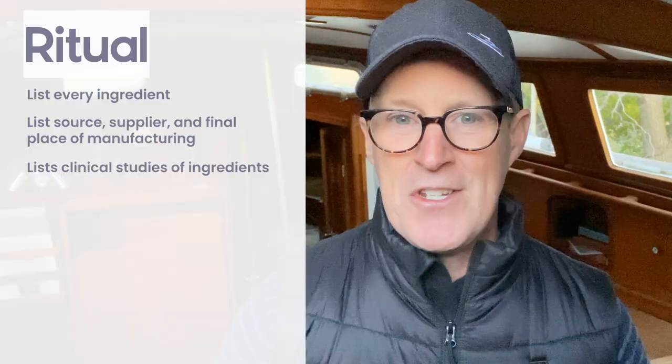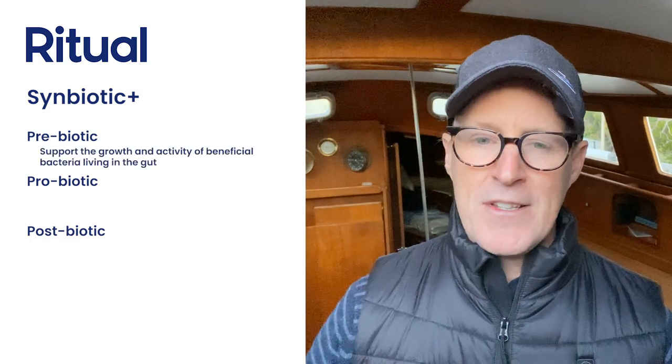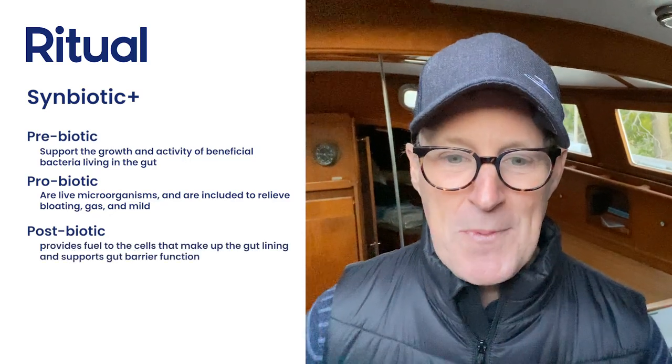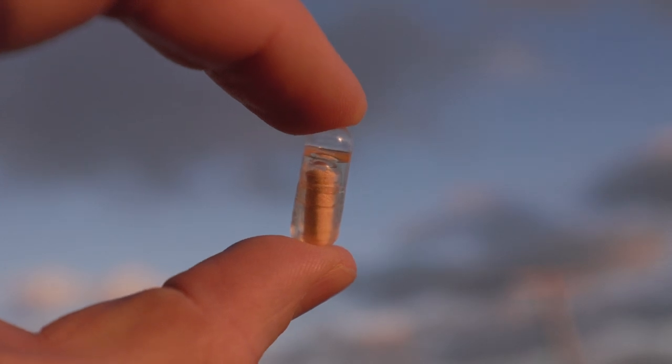I've been trying to get Captain Q to come over to the healthy side. He is still in his canned meat world. Ritual is really excited about Symbiotic Plus, which is the first of its kind to have a three-in-one biotic — a prebiotic, a probiotic, and a postbiotic. The prebiotic supports growth and activity of bacteria living in the gut. The probiotic is the living microorganisms designed to relieve gas, bloating, and occasional diarrhea — which is super important on a boat. The postbiotic provides fuel for cells that make up the lining of the gut. It's not required to be refrigerated, which is really great on a boat. It's a clean, totally traceable, vegan-friendly formula.